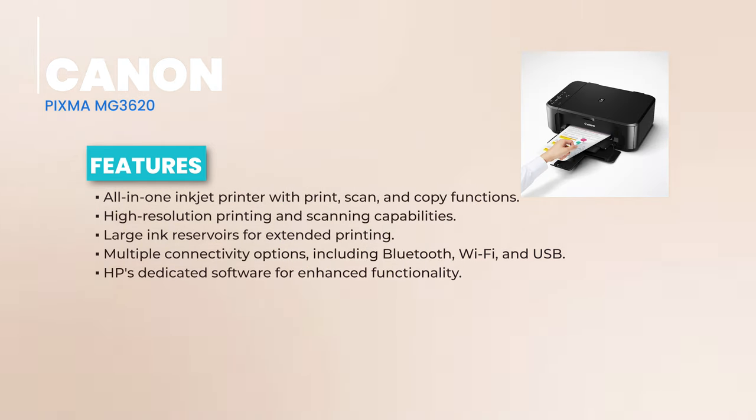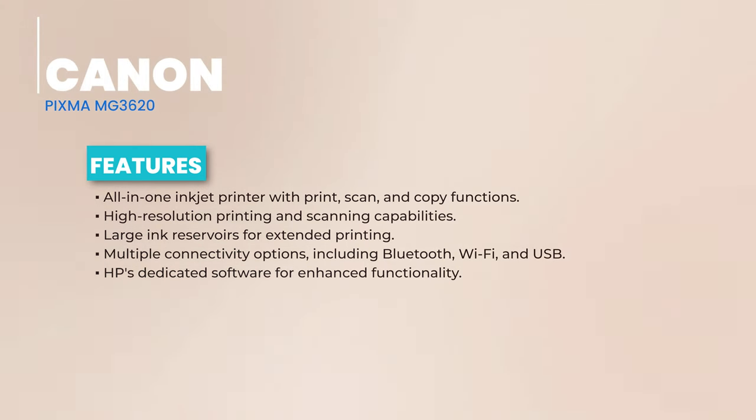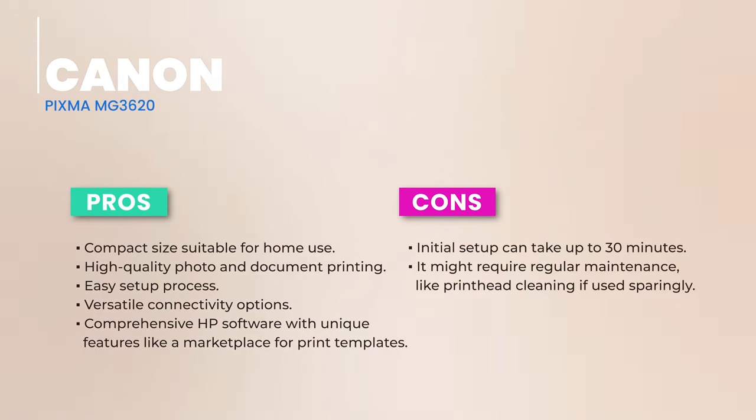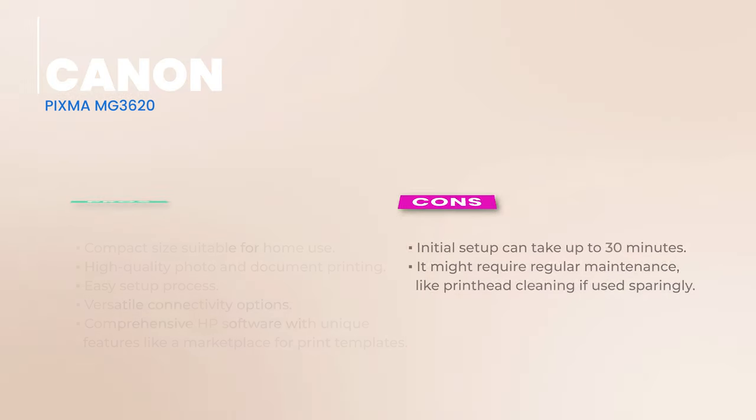The Canon PIXMA MG3620 is a solid pick for those prioritizing quality and convenience over frequent printing. Its affordable upfront price and impressive print quality make it a tempting choice. But if you're a heavy-duty printer, those cartridge costs might add up. All in all, for occasional printing with a touch of class, the MG3620 is a worthy contender.